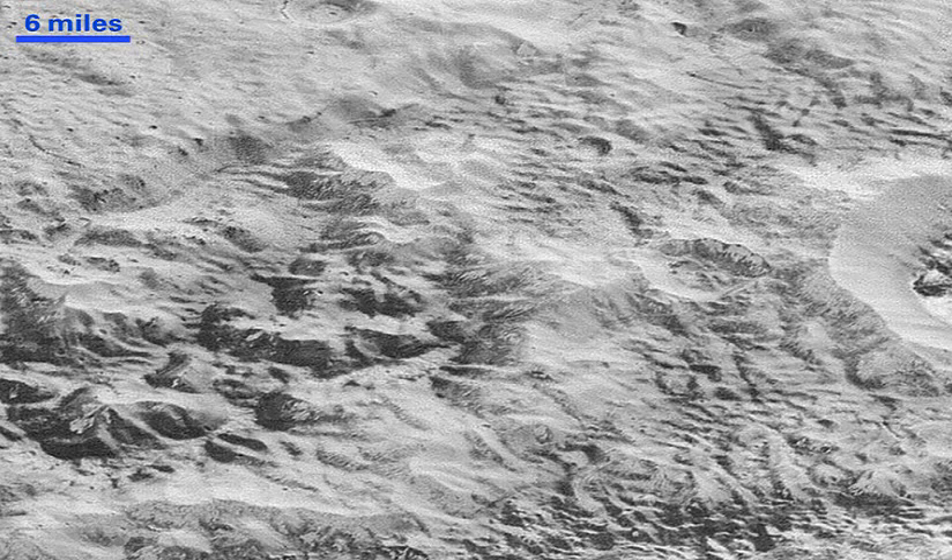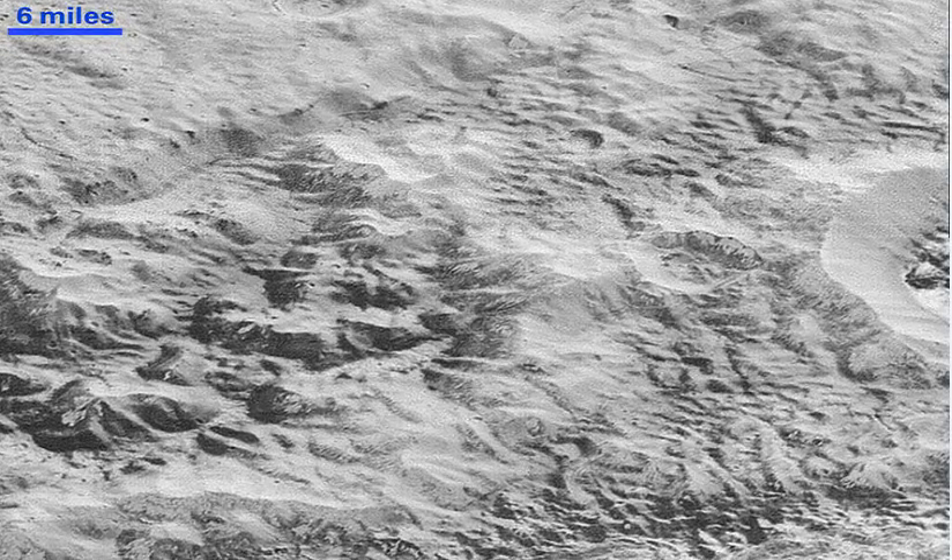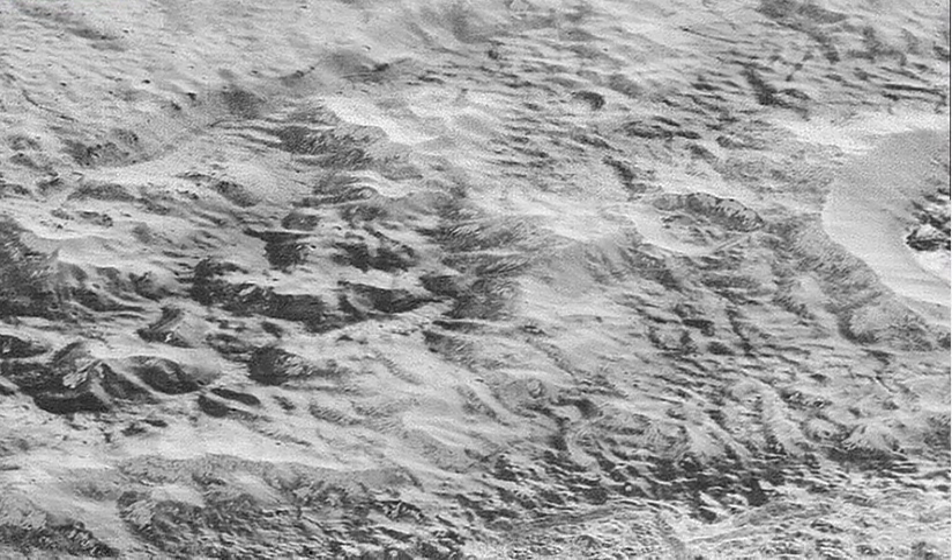More images from the July expedition are still coming in, as the spacecraft transmits 1 to 2 kilobits of data per second once a week, meaning the total amount of data collected won't reach NASA for another year.